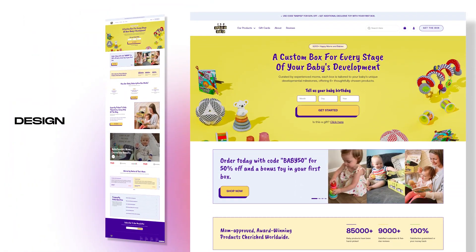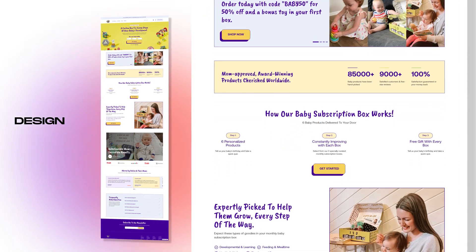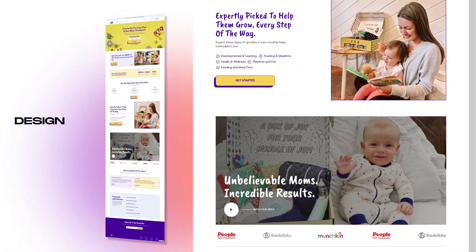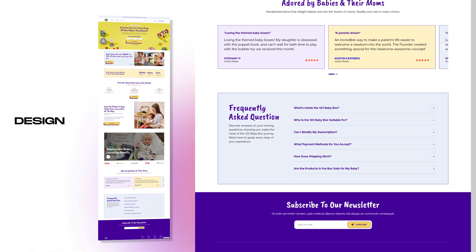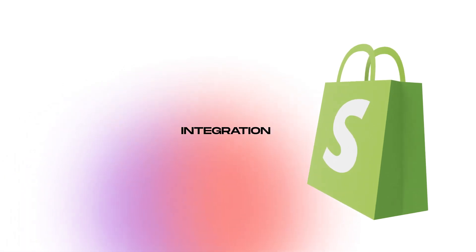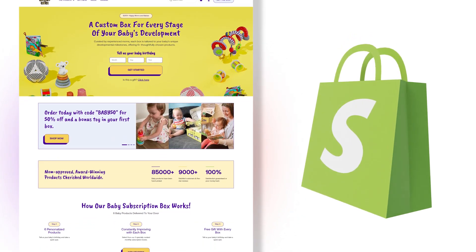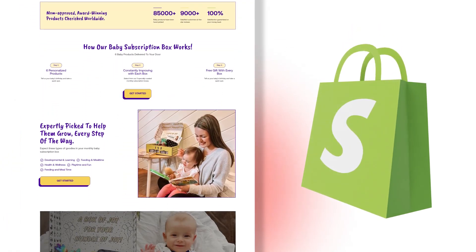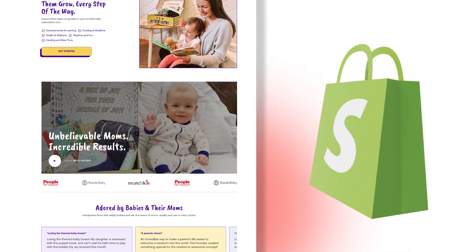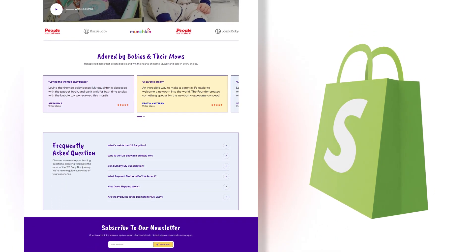We then turned those designs into HTML. We develop in front-end HTML before moving over to Shopify — the purpose being that we make everything responsive and mobile-friendly and get final approval from our clients before jumping into their Shopify. After that was completed, we started the integration into Shopify, which is the final piece of the puzzle. We made sure all the apps, including Klaviyo, worked and that everything was seamless, offering a smooth and intuitive experience — not just for the baby box team, but also for their customers. We didn't want any drop-offs or confusing UI or UX.